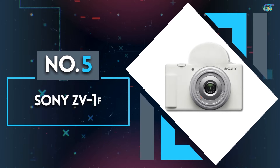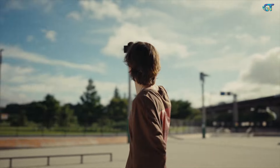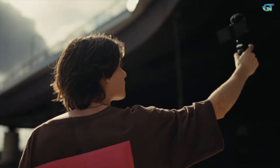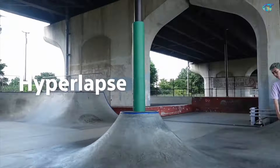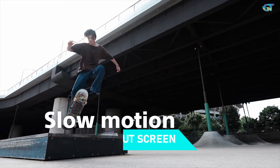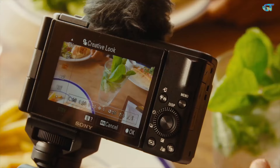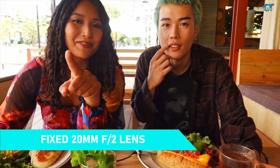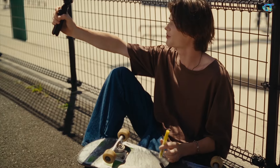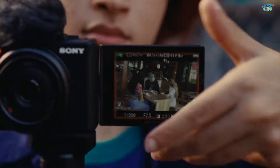Number 5: Sony ZV-1F. The Sony ZV-1F is technically a vlogging camera rather than a point-and-shoot, but it has a lot of the same qualities. It's lightweight, compact, and can fit in your pocket. It's incredibly easy to use. It has a handy flip-out screen so you can easily take selfies, and a larger 1-inch sensor makes it better suited to low-light conditions than other models on this list. The fixed 20mm f/2 lens might be a little limiting, but it will force you to think more about the composition of the image and, in turn, make you a better photographer.